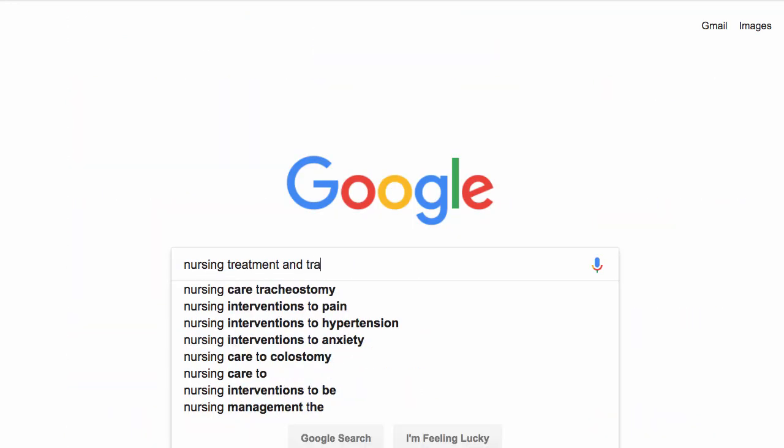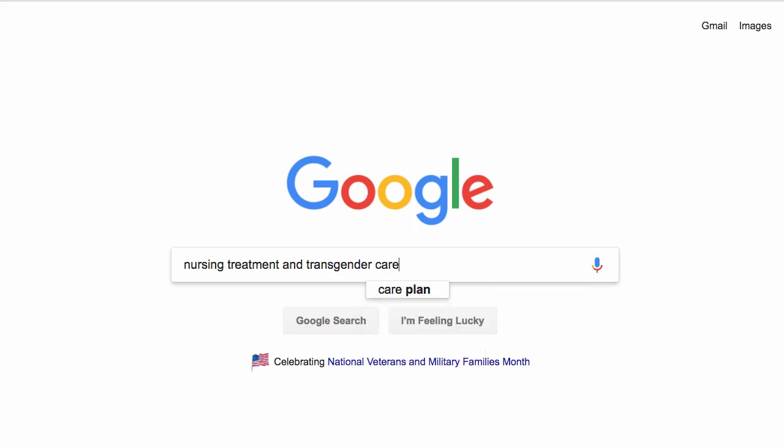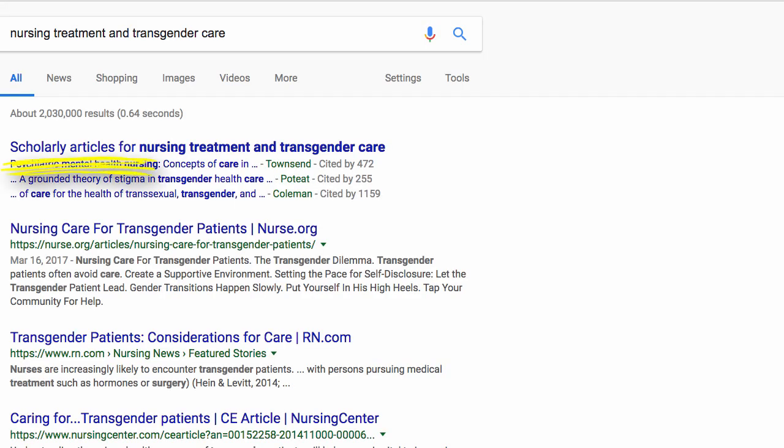Certain Google searches will automatically bring up Scholar results. Further results can be found by clicking 'Scholarly articles for.' But if you're looking for reliable information, especially scholarly sources, it's best to just start in Google Scholar itself.